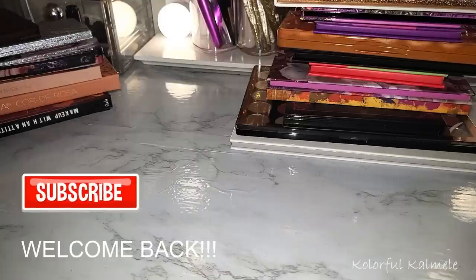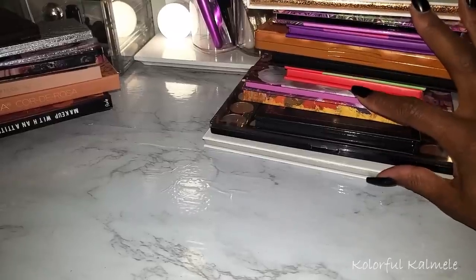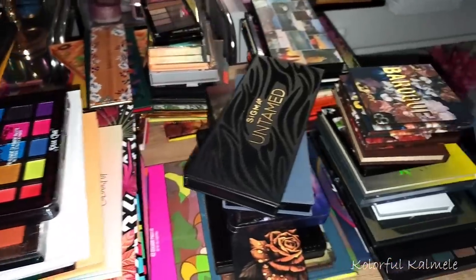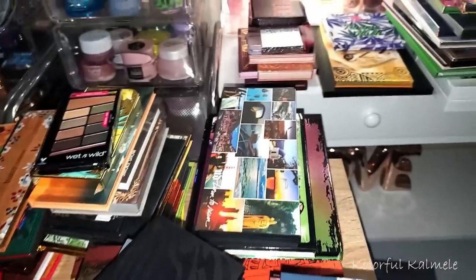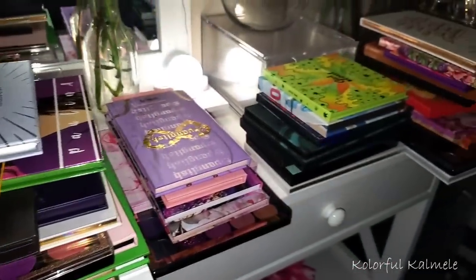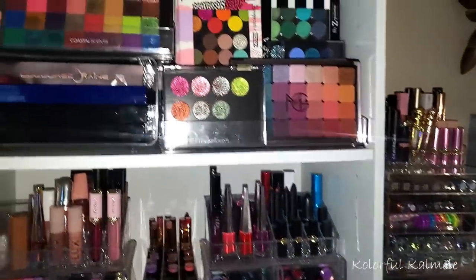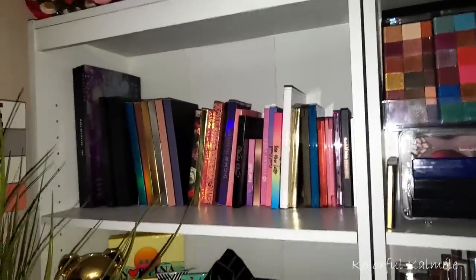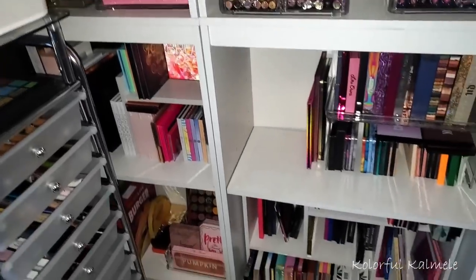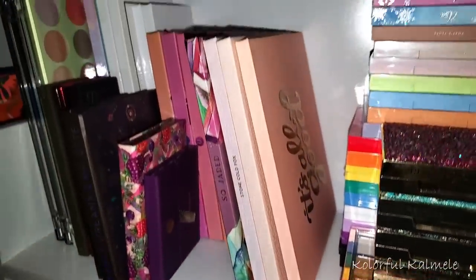Hi guys, welcome back. As you can see, this is going to be a video where you're really just seeing a good portion of my palette collection. This time of year, a lot of content creators and YouTubers are making the decision: are we going on a low buy or a no buy? Me personally, I try to say I'm going on a no buy or a low buy, but it never works, so I'm not even going to say that. But what I do like to do is go through my collection, and I just noticed that I have a type.